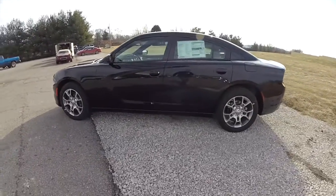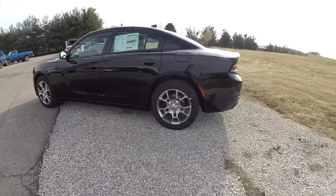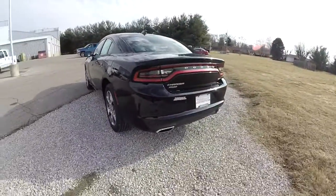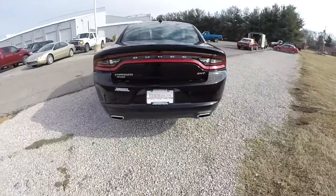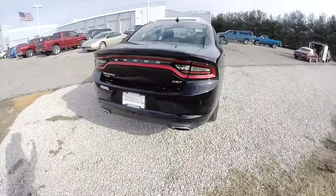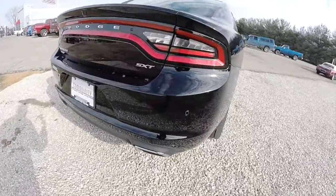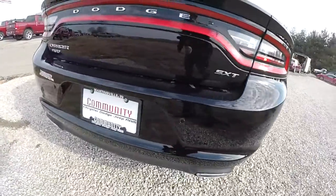This Charger is in pitch black clear coat. It has the black premium Nappa leather interior. Being all-wheel drive, this is powered by a 3.6 liter Pentastar V6 engine with an 8-speed TorqueFlight automatic transmission.